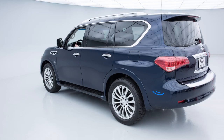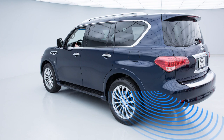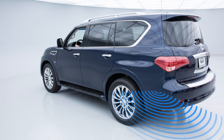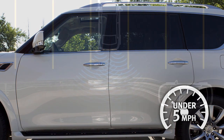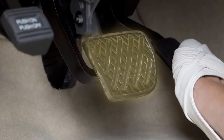The Backup Collision Intervention System, or BCI, if so equipped, uses radar sensors near the rear bumper to help alert the driver to approaching vehicles or objects while backing up. If enabled, the system operates when the shift lever is in reverse and the vehicle speed is less than approximately 5 miles per hour. When an object is detected, the system applies brief braking pressure while the vehicle is moving backward.